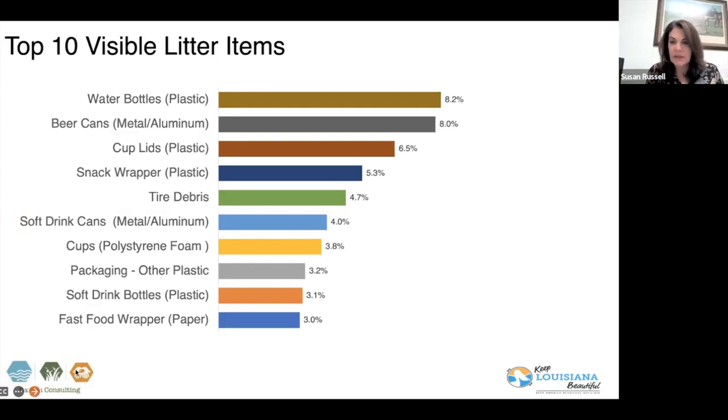This is just the top 10. If you're interested in the full listing, it is in the complete report. All 96 items, the number and percentages of each, are located in the appendix. And for our attendees, the chat is disabled, so please put your questions in the Q&A section below.